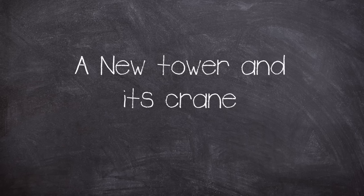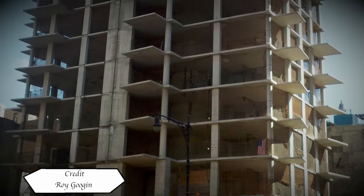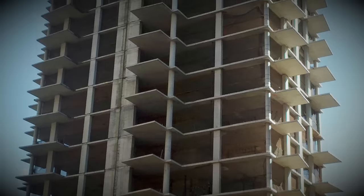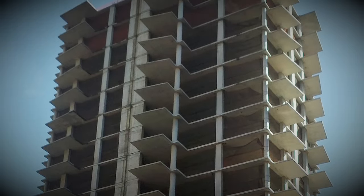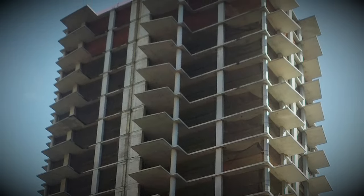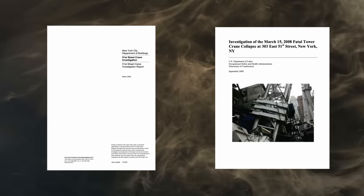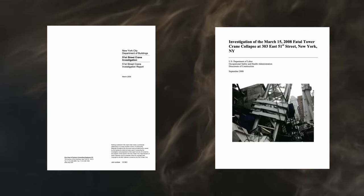Normally for a Plenty Difficult structural collapse video it's the building being built that is the failure point, but today it's the thing that's helping build the building itself. The crane is intertwined with the building project, which is a new residential tower block in New York City. This video's facts and figures have been taken from the official reports — this time from OSHA and the New York City Department of Buildings, with links down below.